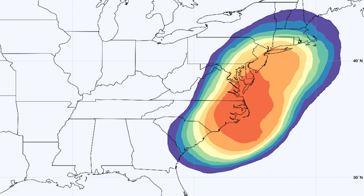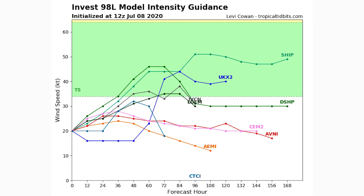Looking at the intensity guidance, each line represents an individual model. About half of them now have us reaching tropical storm status within the next three days, while a good number never reach tropical storm status at all. So it's roughly 50/50 — there's a good chance we reach a weaker tropical storm, and also a good chance we never see tropical storm status at any point during this storm's life.